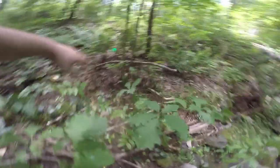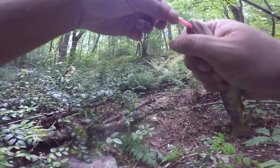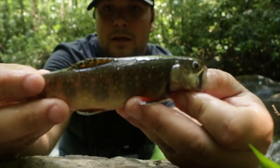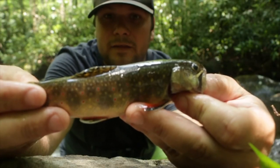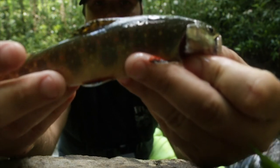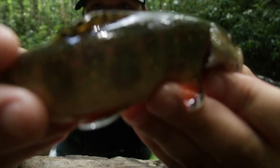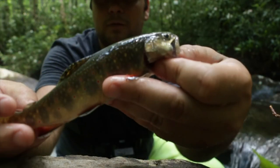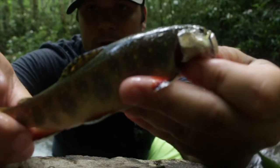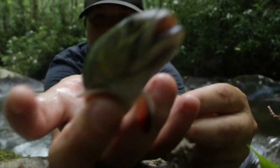There we go — got one! I'm all in the tree but he came up and hit the cork. They don't get very big over here; they only live about four years in the Smoky Mountains. But you can see the red little fins on it, the little spots on the side. This is a real, real pretty fish — one of the most pretty fish you'll ever see. Beautiful. Let's see if we can get another one.